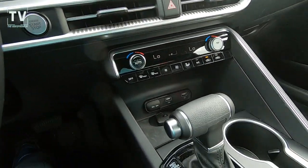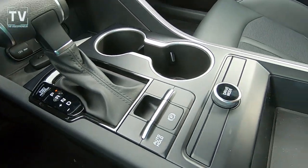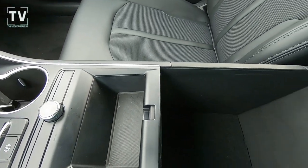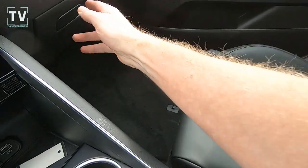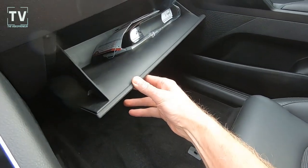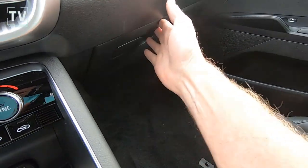Dual zone climate control. Steering wheel controls with Bluetooth, audio, and cruise. Here we have the center console, and the glove box with all the manuals.